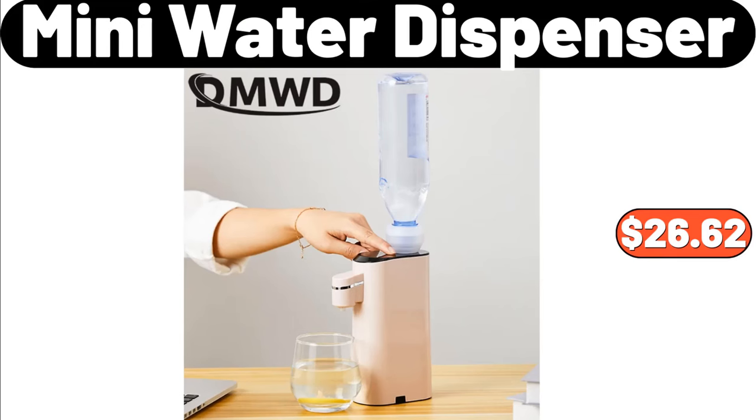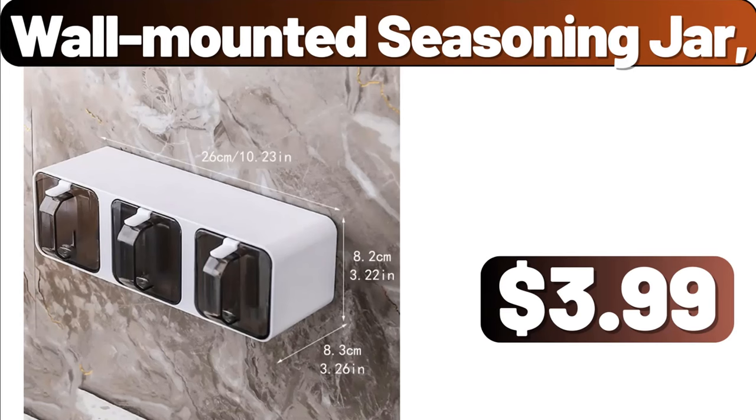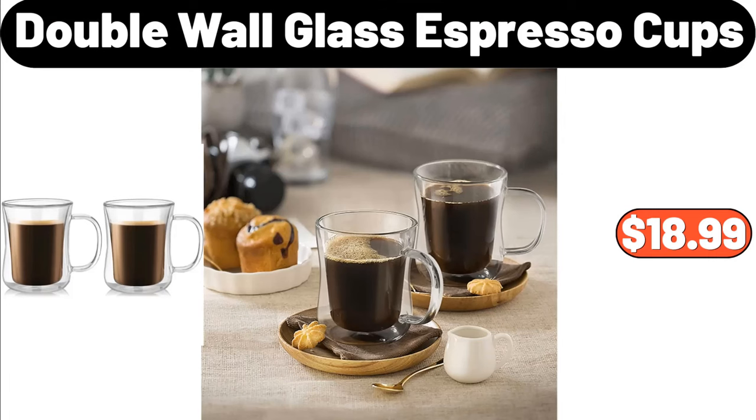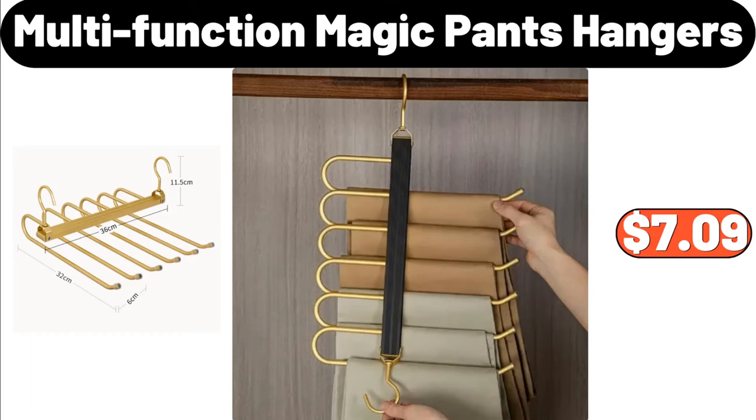Mini Water Dispenser, $26.62. Wood Lid Seasoning Box, $44.99. Wall Mounted Seasoning Jar, $3.99. Double Wall Glass Espresso Cups Set of 4, $18.99. Six Level Book Shelf, $11.99. Multi Function Magic Pants Hangers, $7.99.